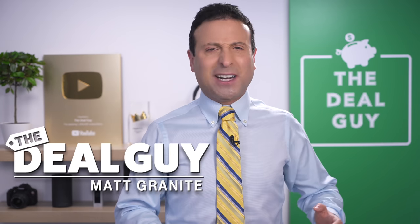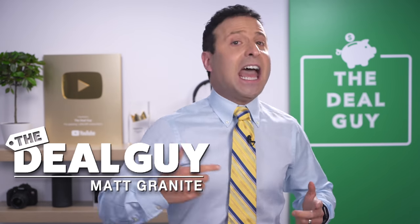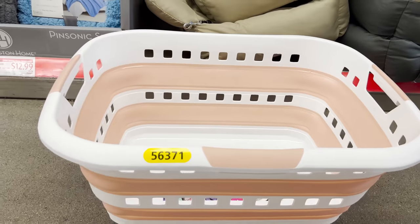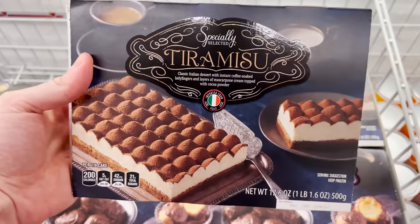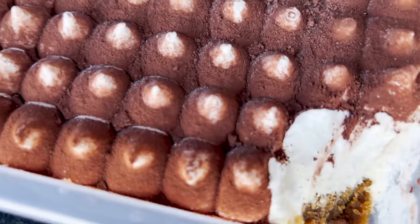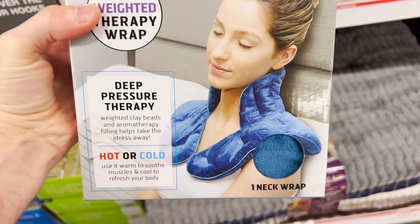These are the top 10 things you should be buying at Aldi this October 2021. Welcome back to the channel. I'm the YouTube deal guy, Matt Granite. Got quite the roundup from foldable laundry baskets that I buy and try, to premium Italian desserts that I sample from the trunk of my car, and amazing as-seen-on-TV products. You do not want to miss this roundup.